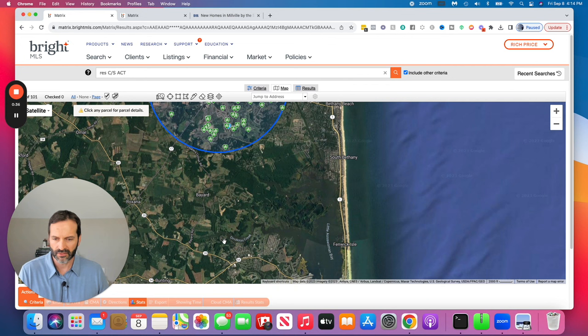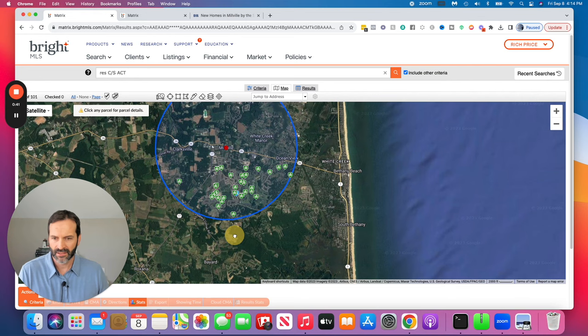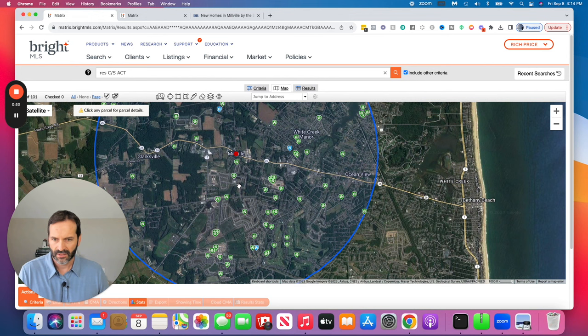Of course you can head south and hit Route 54, which has a bunch of things like Harris Teeter and Freeman Stage. Route 54 also takes you right into Fenwick Island Beach if you want to go that way. This is becoming a more popular area, and it's just a little west of Ocean View too, which is another popular town.